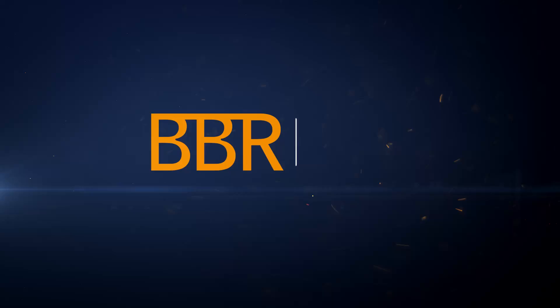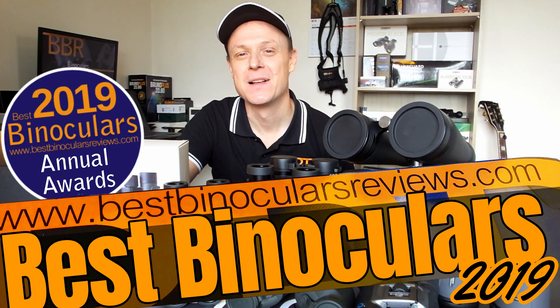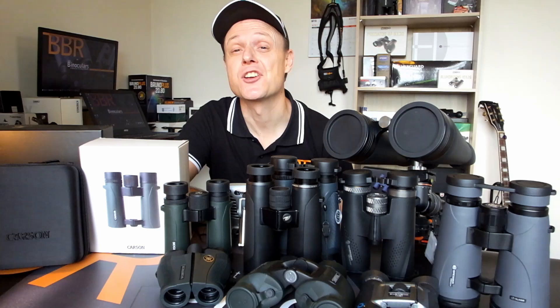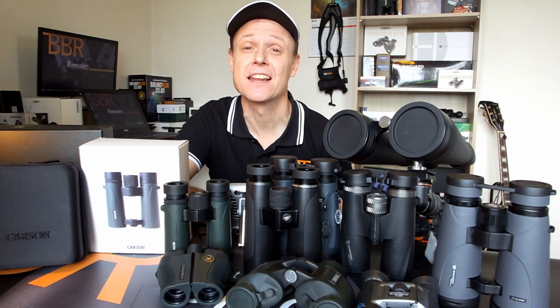Hello, my name is Jason, and welcome to the 2019 Best Binocular Reviews Award Winners Series. In this series of videos, I'm going to be taking a close look at each of the winners, and showing to you why I believe they deserve to be classed as one of the best binoculars within their particular category for 2019.